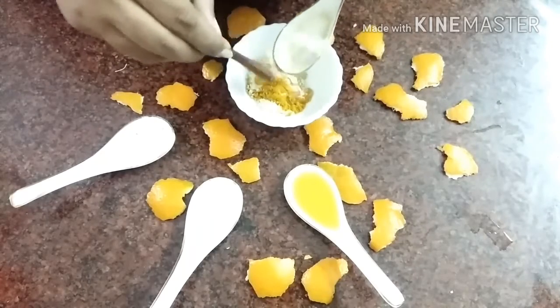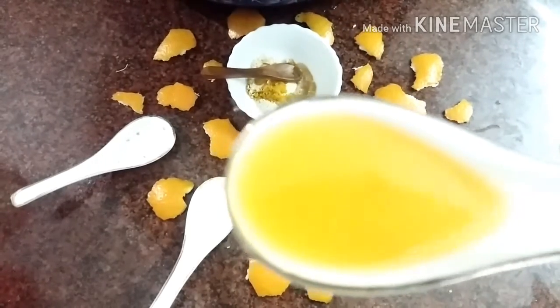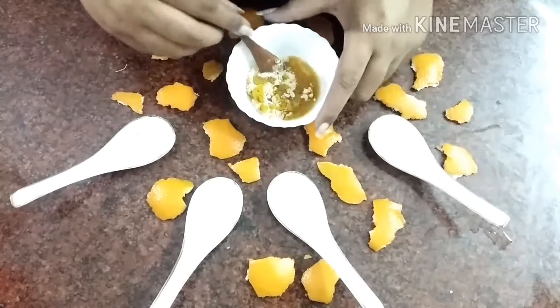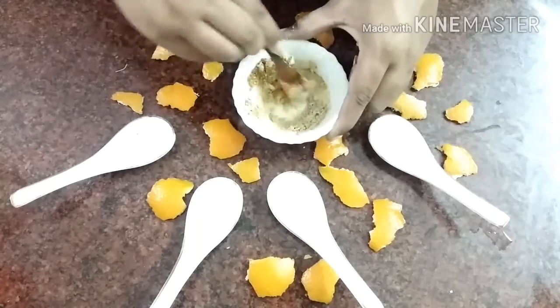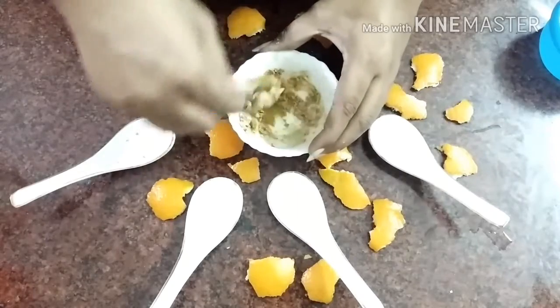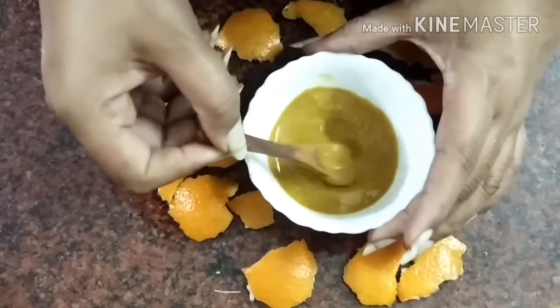This is a face pack which gives instant brightening and amazing results. I'm also using freshly squeezed orange juice. If you don't have oranges, no problem — you can use milk, which is rich in lactic acid and protein, or curd, which is easily available at home. I found one tablespoon of orange juice was a little less, so I added a little more and prepared it to a pasty consistency.